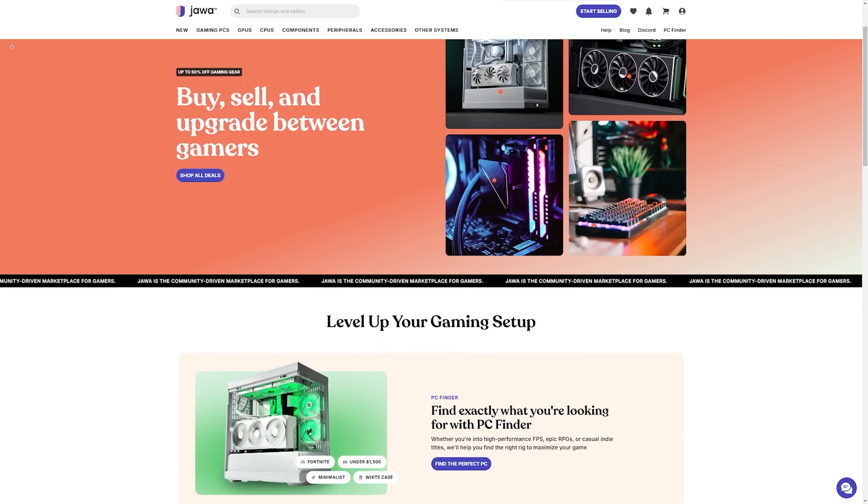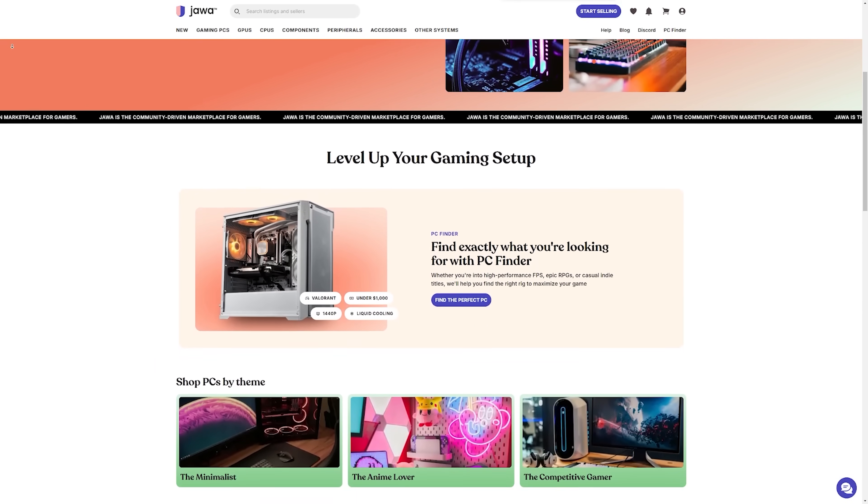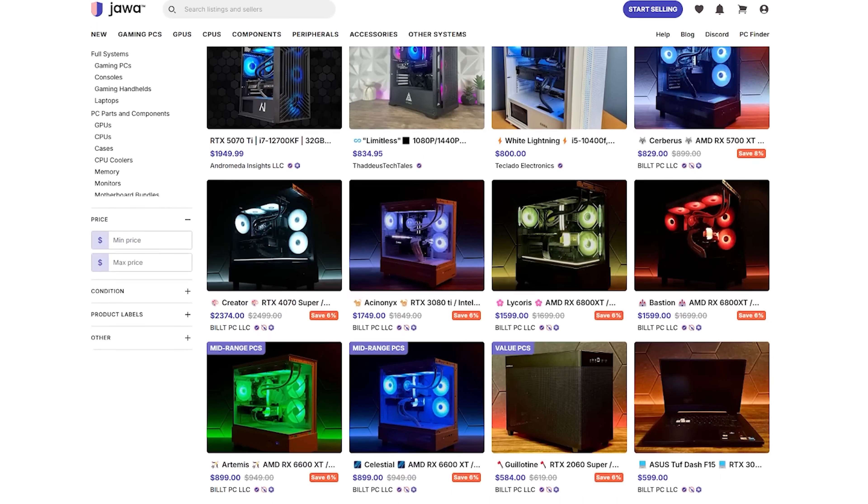It's no secret that GPUs are hard to buy right now, especially at good and fair prices. That's why if you want to maximize your savings you should check out today's video sponsor jawa.gg. Jawa is one of our favorite sites to shop for PC hardware, peripherals and more at incredible prices. There's no shortage of selection — with 2000 plus listings it's always possible to find a banger deal.